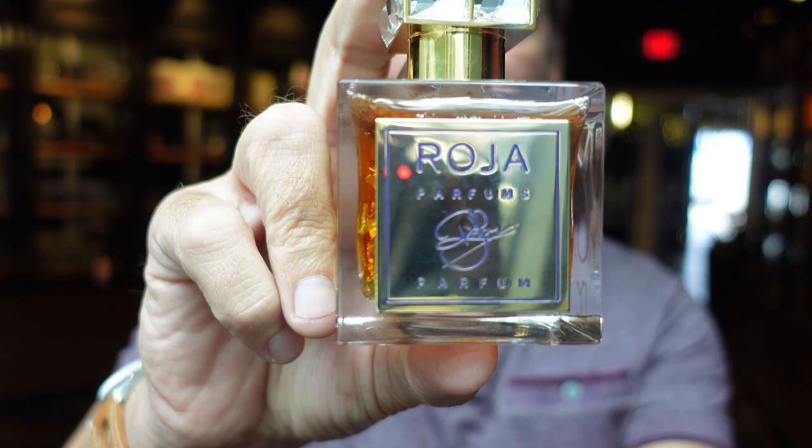One interesting thing - when I was talking to Maurice, the rumor is that Roja Dove's personal favorite perfume is this one, that he wears it most regularly. Not that that makes a difference, but it's always an interesting little fact. This was created by him specifically for the ultra luxury market. It's very big in certain parts of Europe and very big in the Middle East, and it just came in to Osme here.